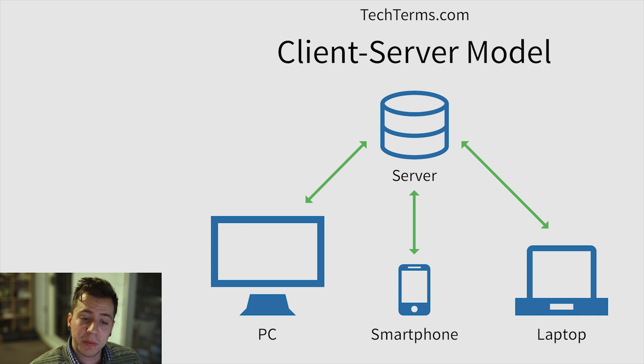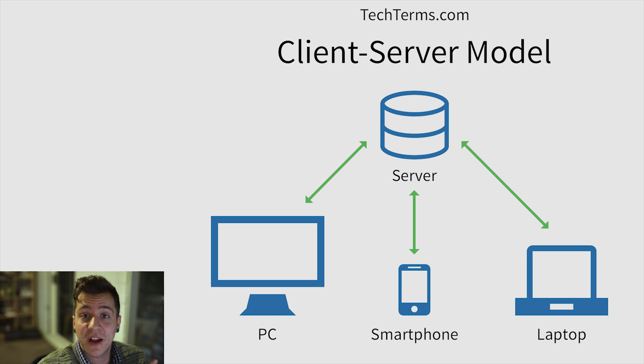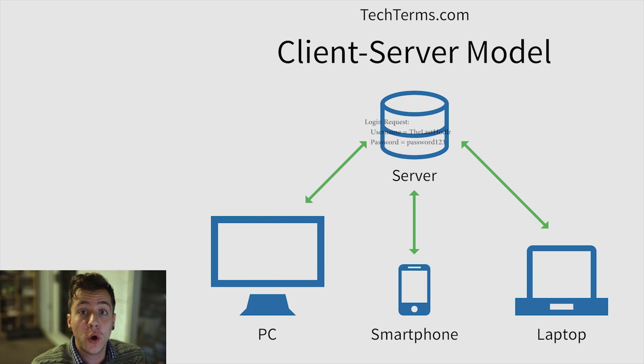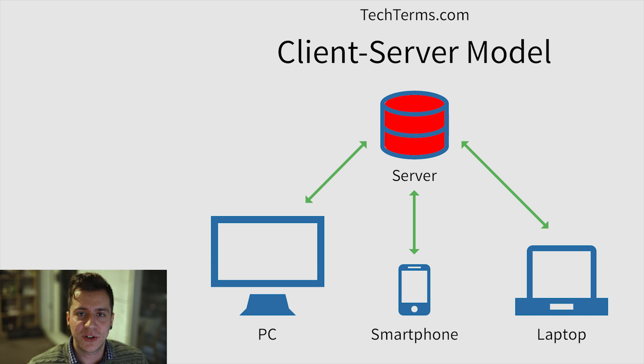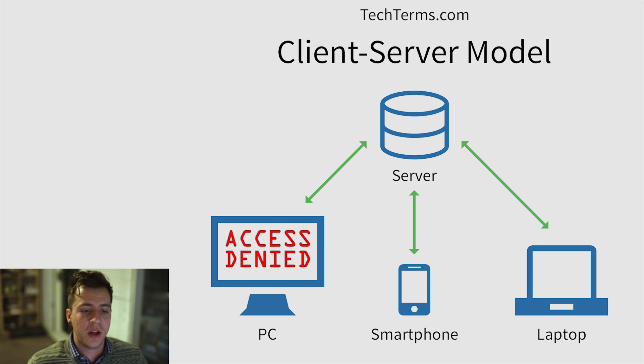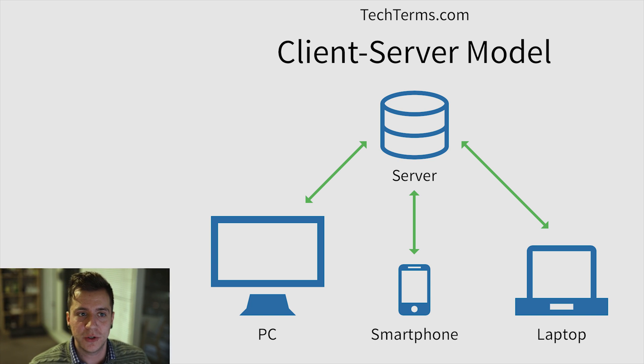The remedy to this would be to do all of the password verification on the server side. If the client gives the server a password that is not correct, the server knows for itself that the password wasn't correct, and it won't give access to the client — it won't perform the execution that requires a valid password, like logging into the account.